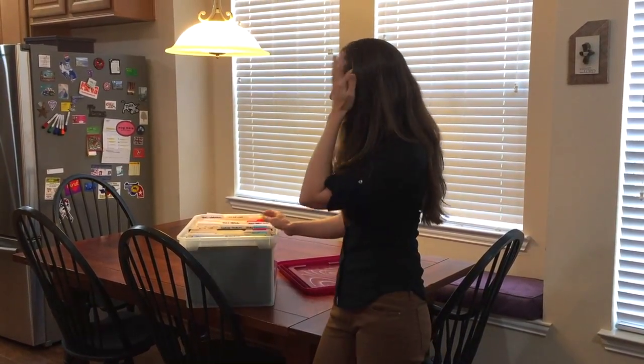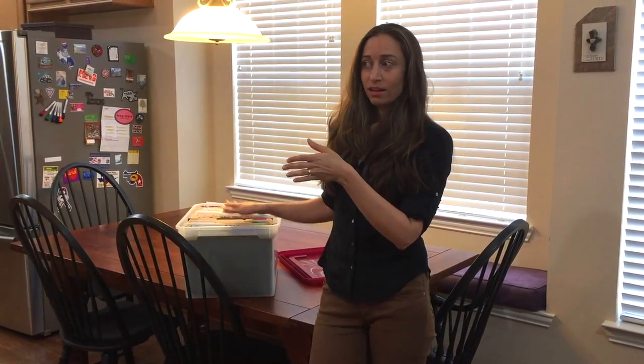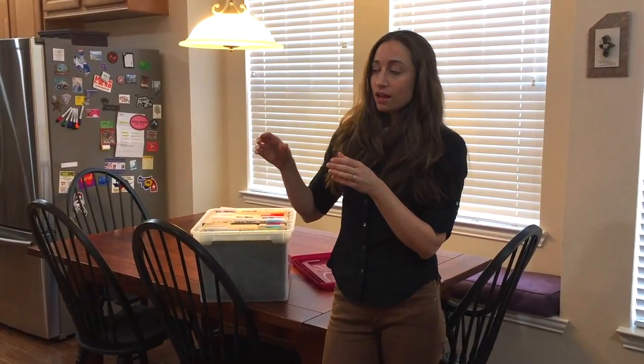Of everything she chose to keep, we put them in this temporary file box. This temporary file box is not permanent — eventually we're going to incorporate these files into a greater system in the office, a more permanent system. There's also a file box that's four or five inches deep that houses all of her current to-dos and all of her current filing, which is a separate story.